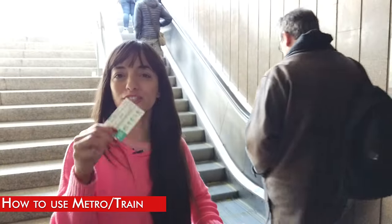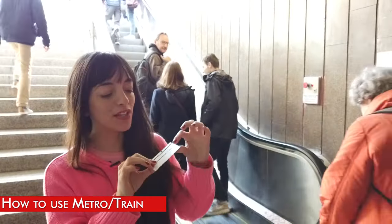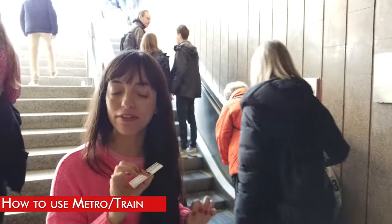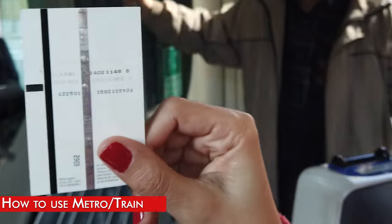In case you buy the T-Casual, which is what all locals do, I want to show you a secret: you can check how many trips are left on the other side of the card — the last number on the right.